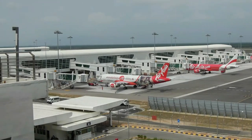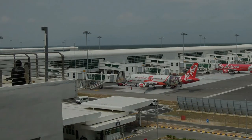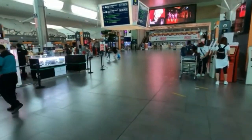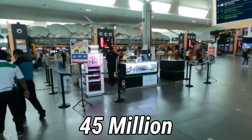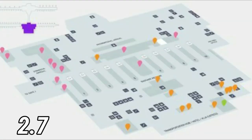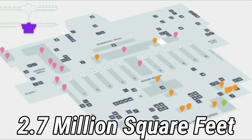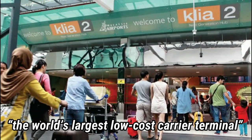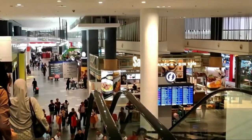The second terminal building, known as KLIA-2, opened its doors 16 years later in May 2014. It would have a capacity of over 45 million passengers, making it almost double the first terminal. It would boast over 2.7 million square feet of floor area, receive the title of the world's largest low-cost carrier terminal, and is even constructed along with a mall.